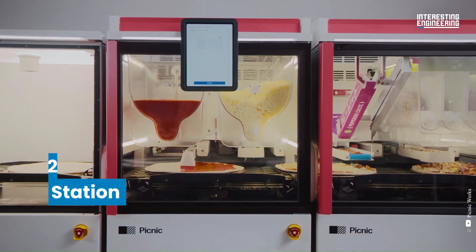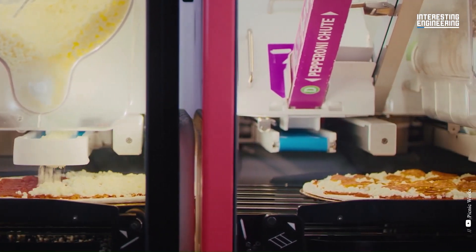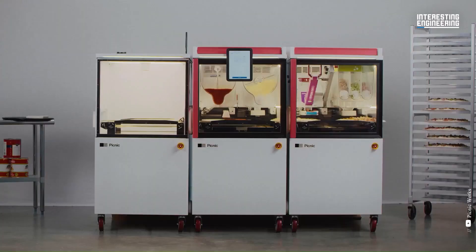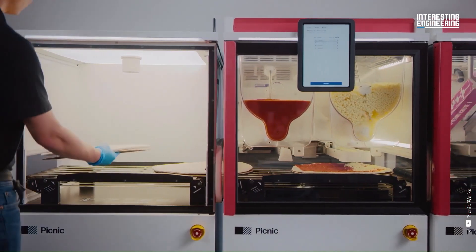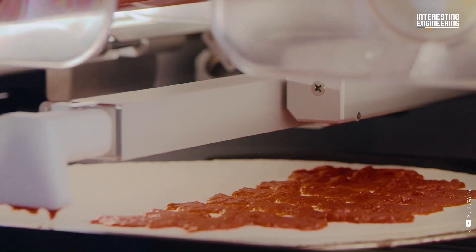2. The Picnic Pizza Station. Meet the Make Line's Hero. It offers a completely automated robotic pizza maker that can load fresh ingredients and apply sauce, cheese, pepperoni and other granular toppings. It also provides eateries, quick food places and stalls with delivery, installation and on-site maintenance checks.